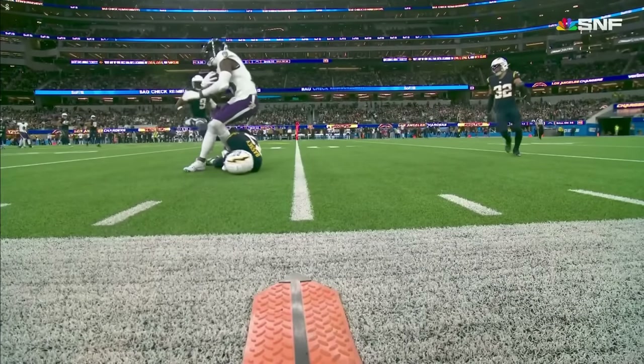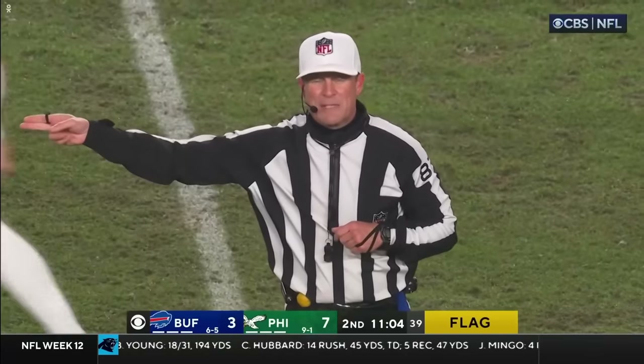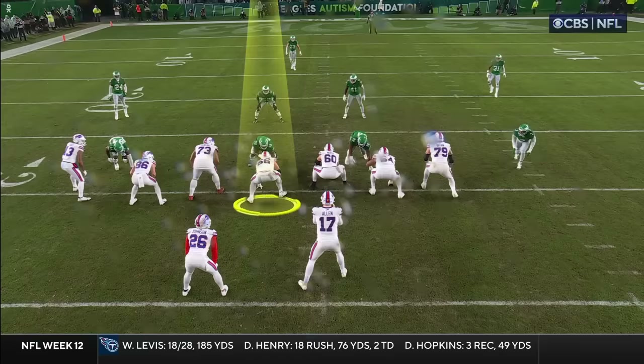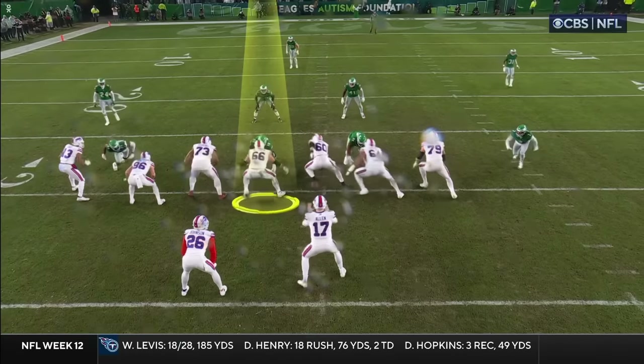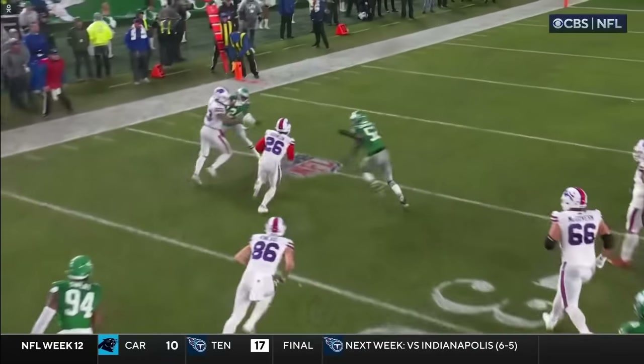It's a bad call, but it's the same situation we were in earlier. Holding — offense number 66, the left guard right here. He's going to get out and hold right there with a little fake by the D-line.